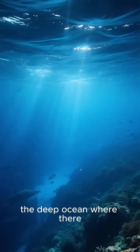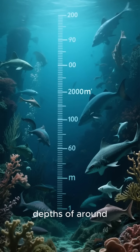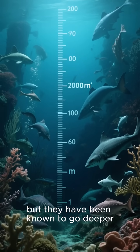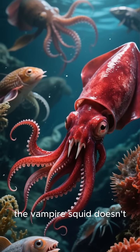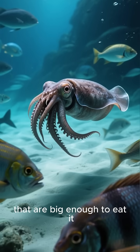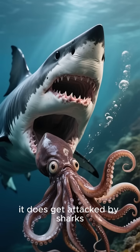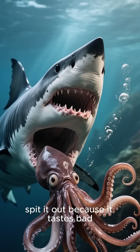Vampire squids live in the deep ocean, where there isn't much light. They prefer to hang out at depths of around 2,000 meters, but they have been known to go deeper. Because it lives in the dark, the vampire squid doesn't need to camouflage itself. It doesn't have any predators that are big enough to eat it. However, it does get attacked by sharks, but the shark will usually spit it out because it tastes bad.